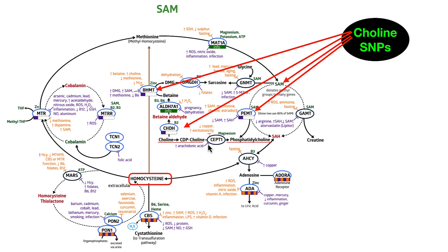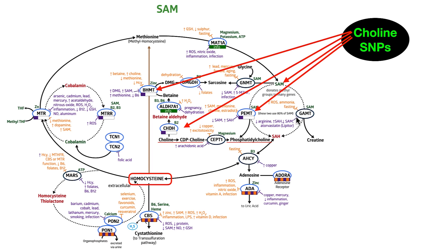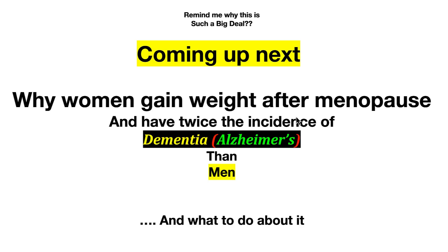These are those SNPs we've just been talking about. Coming up next — and this is where we're leading — is why women gain weight after menopause. It's a real thing, not imaginary. Some women absolutely do, and it has to do with what we just talked about. And why do women have twice the incidence of dementia and Alzheimer's compared to men? We're going to get into the why, the how, and what to do about it.